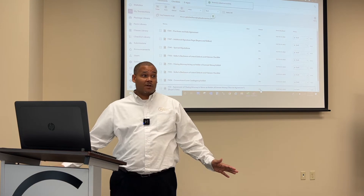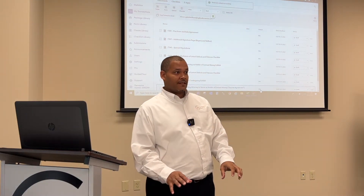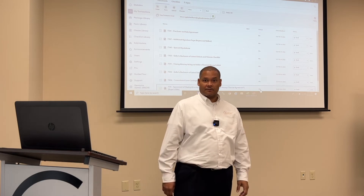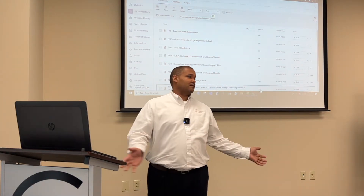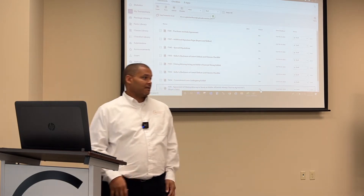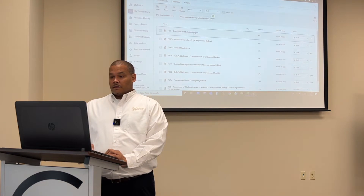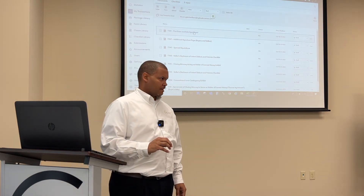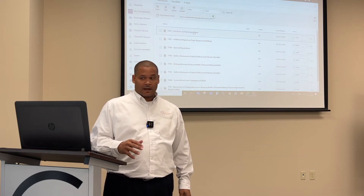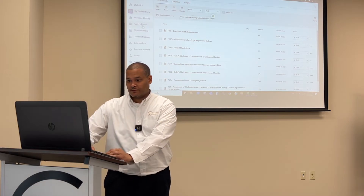If you have a package that you want — like, hey, this would be awesome if we had this as a package — send help an email and we'll look into getting it created and put up there for everyone to use. These are universal across the board, but you can also create one just for yourself. Does anybody want me to show them that? I can definitely do that as well since we're in here.